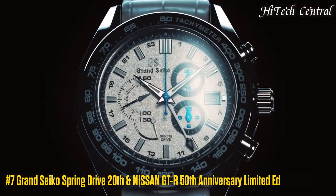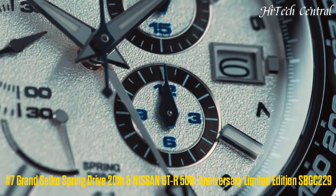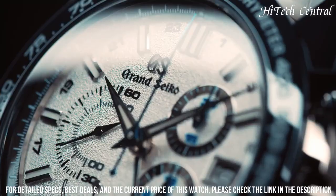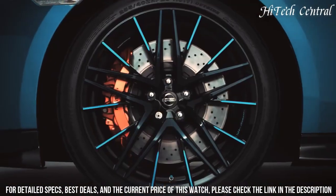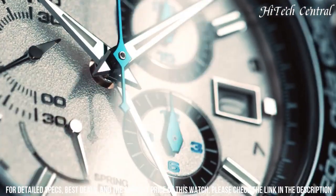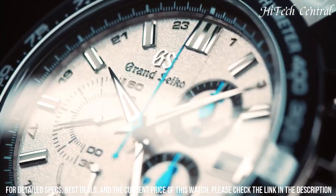Number 7: Grand Seiko Spring Drive 20th and Nissan GTR 50th Anniversary Limited Edition SBGC229. Item shape: round. Dial window material type: anti-reflective sapphire. Display type: analog buckle clasp. Case material: high-intensity titanium. Case diameter: 46.4 mm. Case thickness: 16.2 mm. Band material: leather.